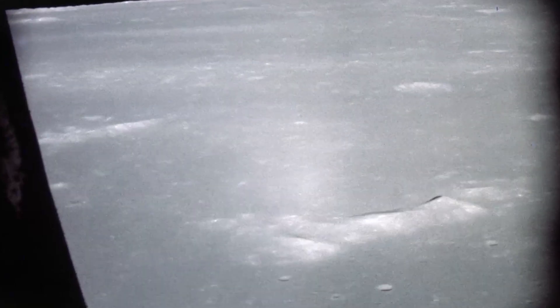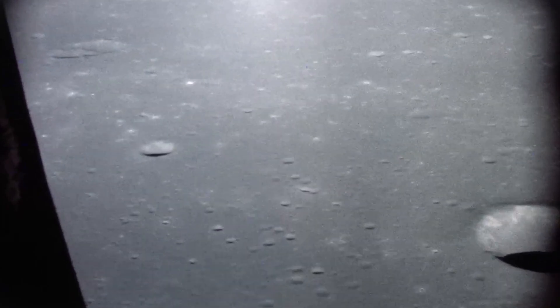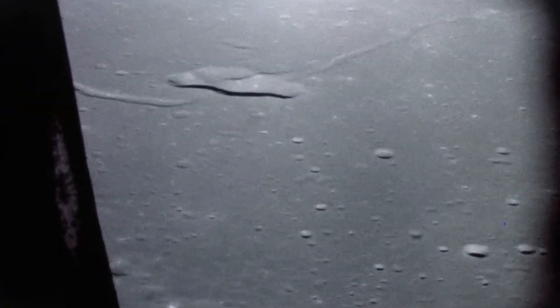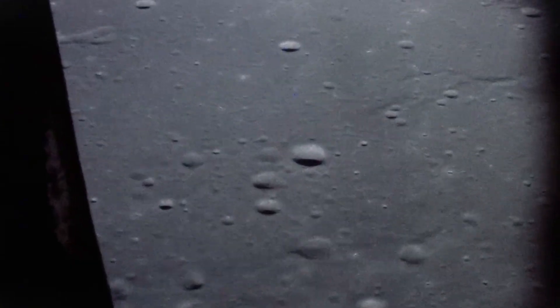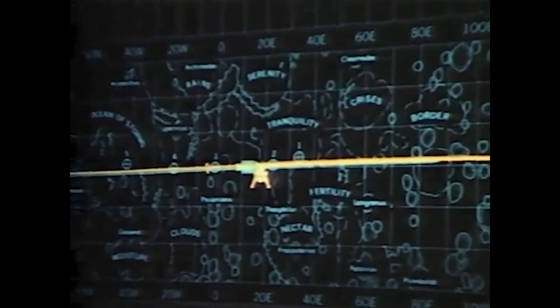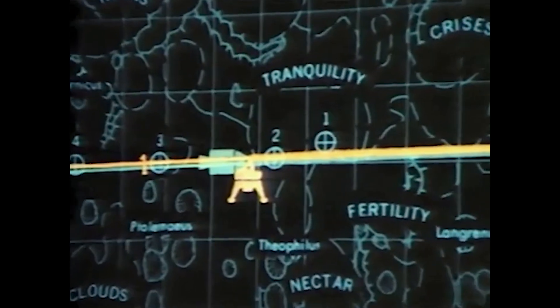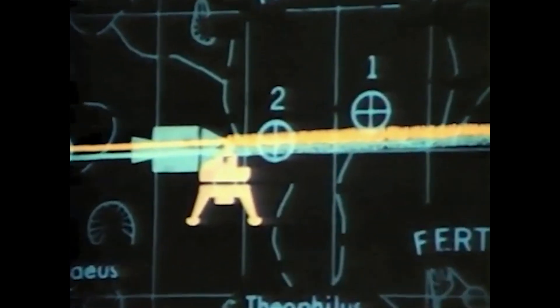As Snoopy raced across the lunar landscape, it reached its closest point to the moon near the Sea of Tranquility — the future landing site of Apollo 11. Knowing that Neil Armstrong might soon fly an approach to that site, Stafford described the landing area in as much detail as he could, reporting it appeared more smooth than first thought. Stafford and Cernan then looped around the moon once more, taking Snoopy to its highest altitude before again swooping down over the Sea of Tranquility.